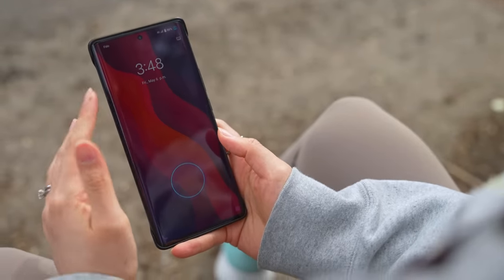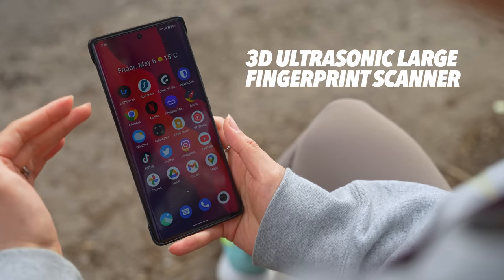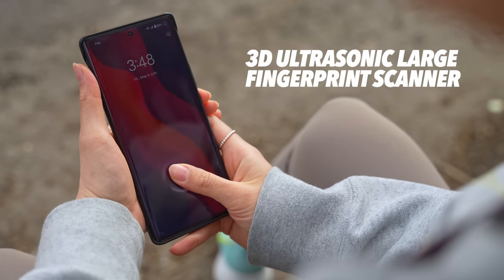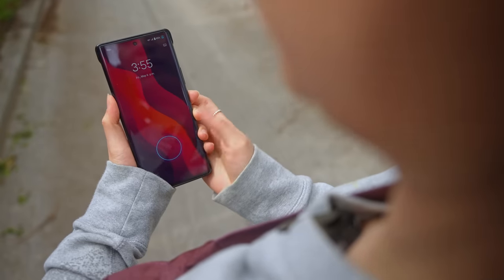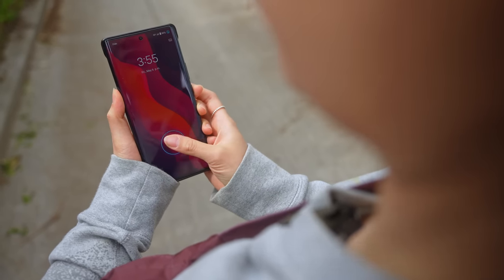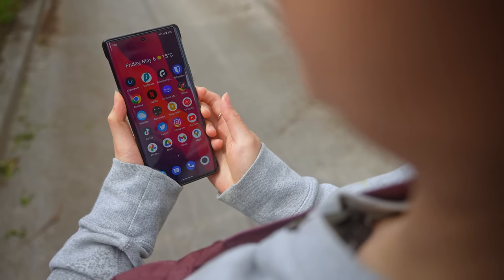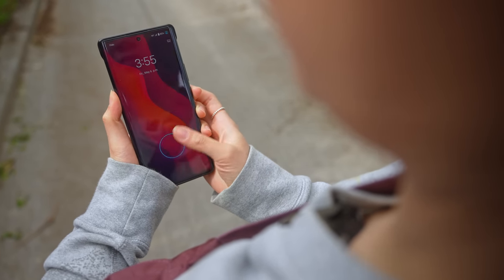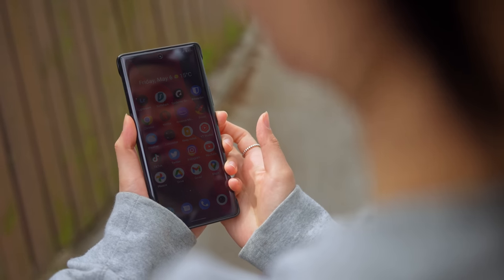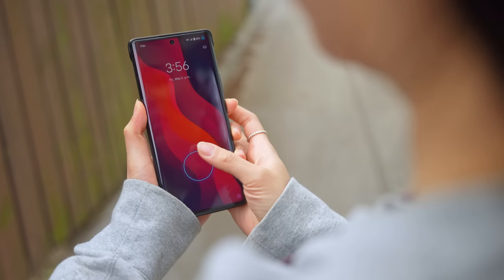One thing I immediately appreciated about this phone is the fingerprint scanner. It's using the more secure ultrasonic version, which means it doesn't need to light up and will work even if your fingers are super wet. Not only is the scanner larger here, but it's pretty fast too. Check out how fast I can lock and unlock it. I'm not even hitting the same spot, so the larger scanner really makes a big difference.